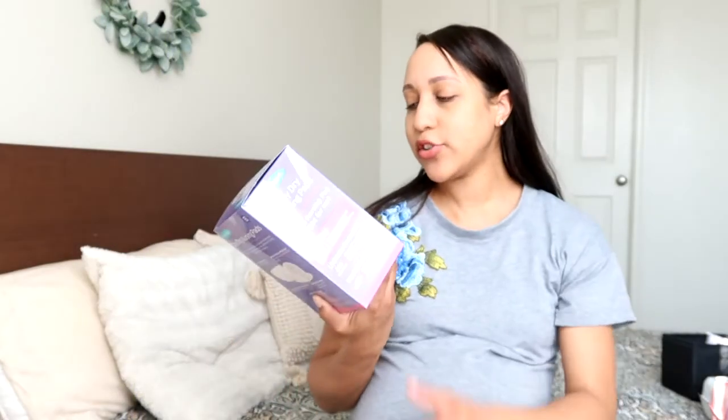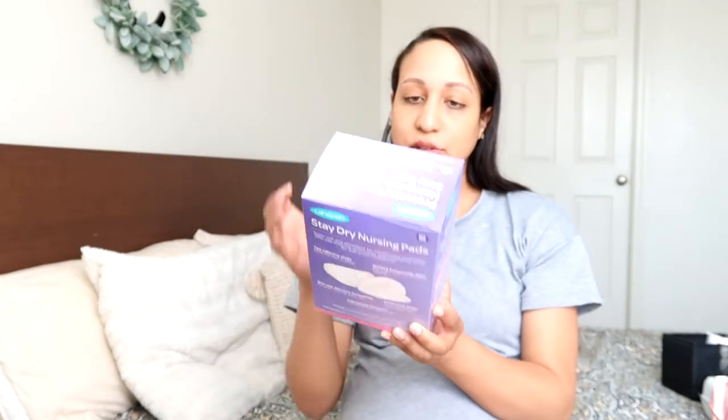I got the Lansinoh Stay Dry nursing pads — I really like this brand, and I also like the Target brand. Also from Lansinoh, I'm going to try the Soothies cooling gel pads. I've never tried these before.